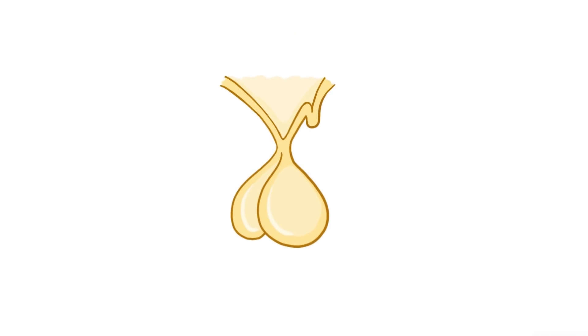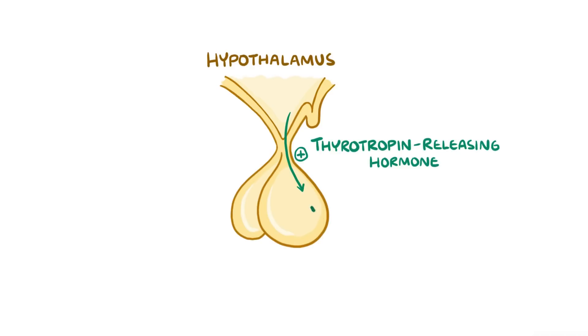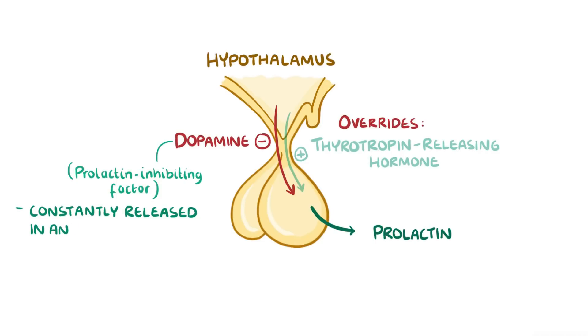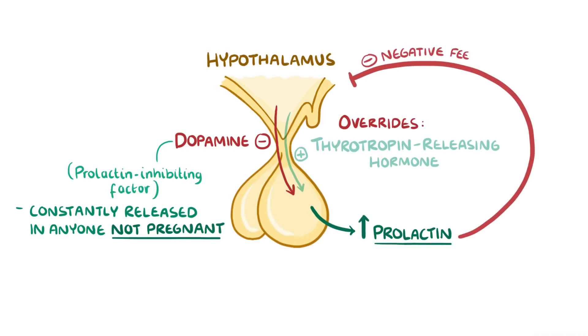Prolactin release is controlled by the hypothalamus, a structure at the base of the brain just above the pituitary. It makes two key hormones: thyrotropin-releasing hormone, which increases prolactin release, and dopamine, which inhibits prolactin release and actually overrides the stimulatory effect of thyrotropin-releasing hormone. That's why dopamine is known as prolactin-inhibiting factor, and it's constantly released to prevent prolactin release in anyone that's not pregnant. High levels of prolactin in the blood send a negative feedback signal to the hypothalamus, making it release more dopamine, which then decreases prolactin levels.